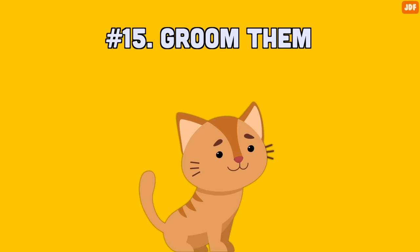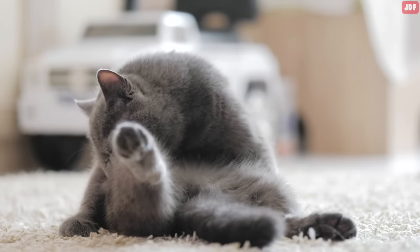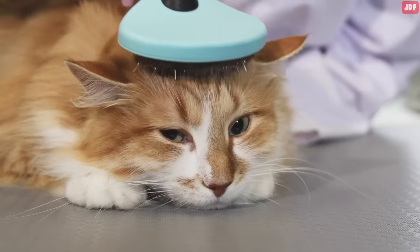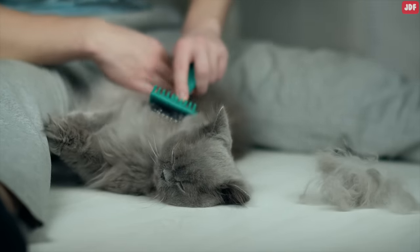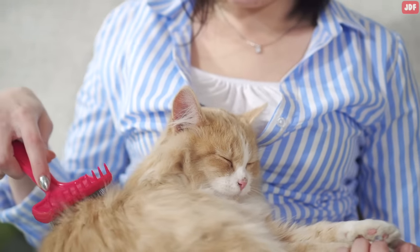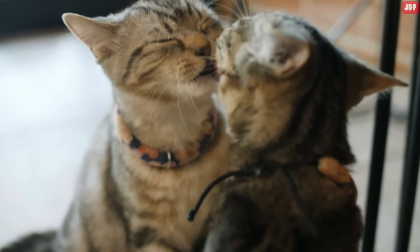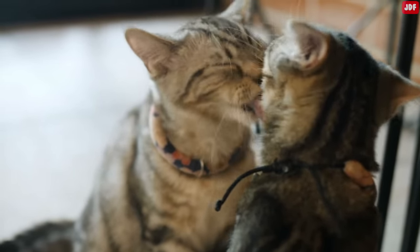Number 15: Groom them. Cats are extremely clean animals, and they devote a large portion of their day to self-grooming. Some cats overdo the grooming, but most need help to stay spiffy. Not only does the brush feel good like an all-over massage, it keeps the fur matte-free and the skin clean. Grooming your cat also reduces hairballs and serves as a bonding session. Some cats even get excited when they see their owners pick up the brush. In the wild, cats who share a home groom each other as a sign of affection and bonding.